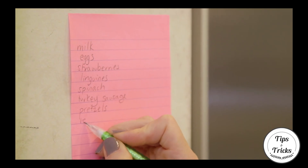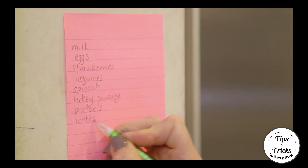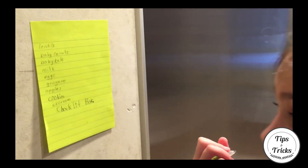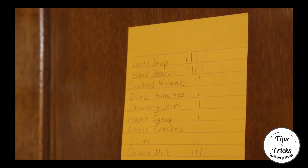Tip 4: Keep your list handy. Put your grocery notes on the fridge so everyone can write down their items. You don't have to worry about forgetting to buy something. After the list is filled, snap a photo on your phone and you're good to go.